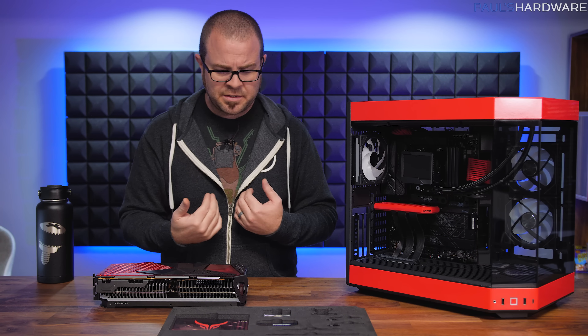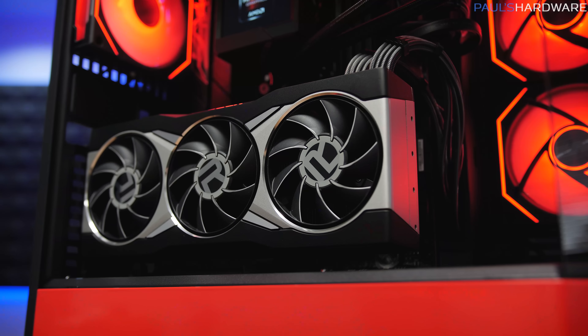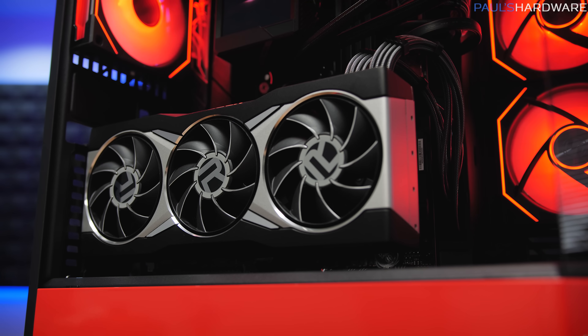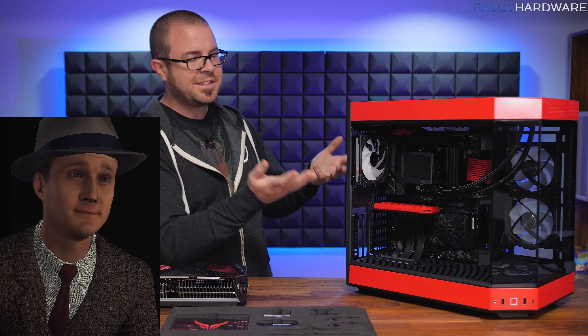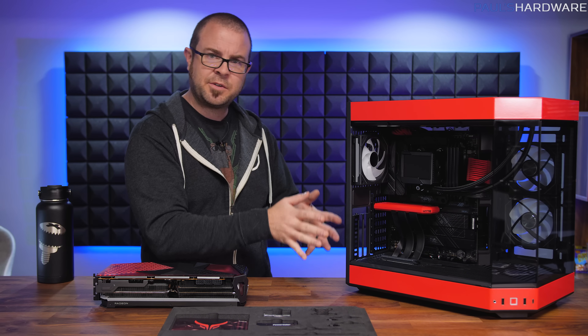If there's a downside to the backplates for us specifically, it's probably that this case has a vertical GPU mount, so the backplate would actually be hidden, but I'll try to install both ways so you can see how it looks in both the standard mount orientation as well as the vertical mount.